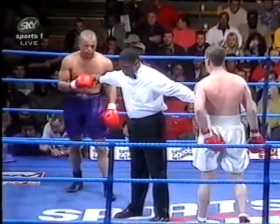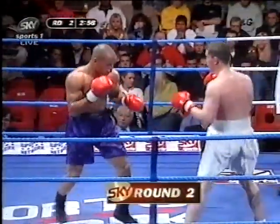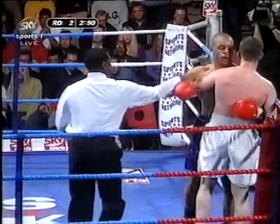Second round. Phil Day of Swindon in the purple trunks and Tony Booth of Hull in the white. Booth weighing 13 stone 5, giving away a bit here because Day is 13 stone 11 and a quarter.